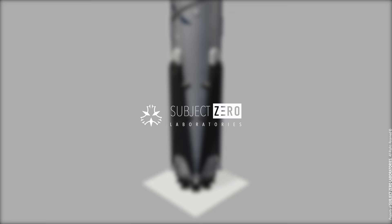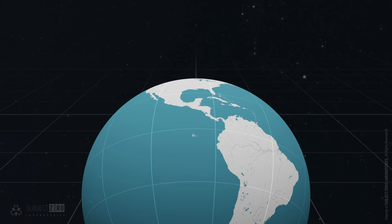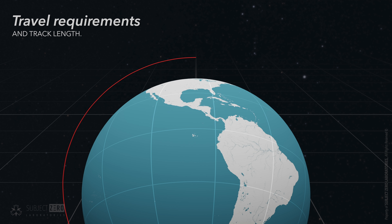Hello everyone! Subject Zero here. To get into low Earth orbit, we need to reach 7800 meters per second on a tangential trajectory relative to Earth, varying in altitude from 200 to 2000 kilometers.